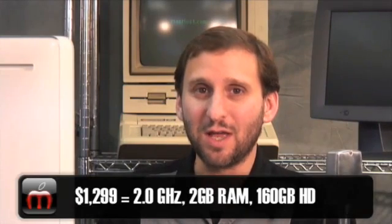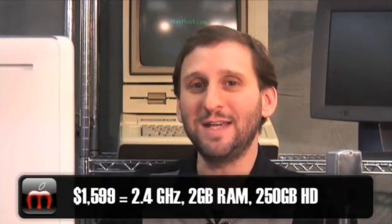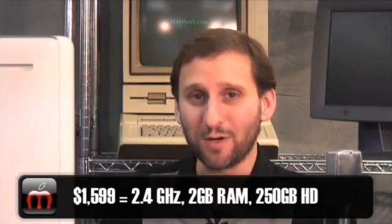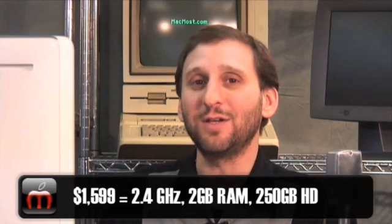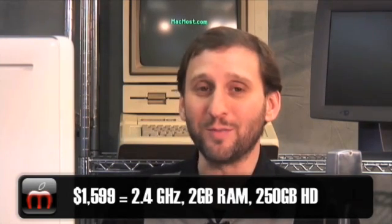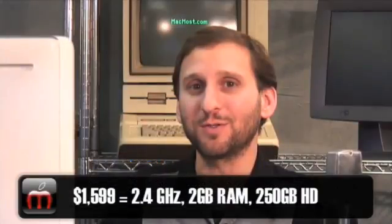You are also going to have an option for a solid state drive and also for a 2.8GHz processor in the Pros. The new MacBooks are also going to come in two flavors: a $1,299 version that comes with a 2.0GHz processor and a 160GB hard drive, and also a more expensive $1,599 version that comes with a 2.4GHz processor and a 250GB hard drive. These new MacBooks are made of aluminum just like the MacBook Pros, so there will be less of a visual difference between the MacBooks and the MacBook Pros.